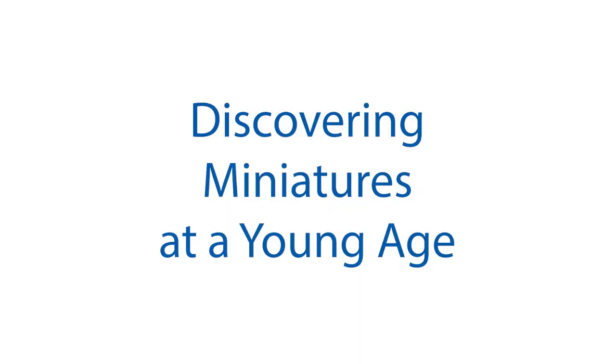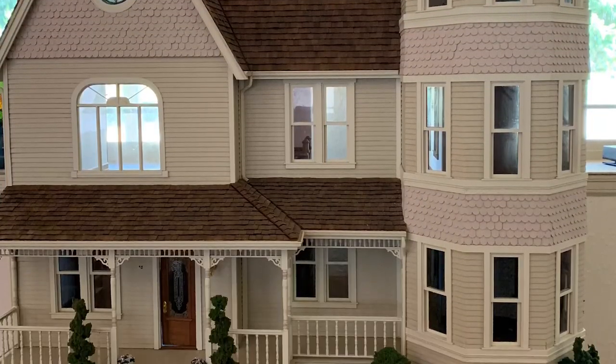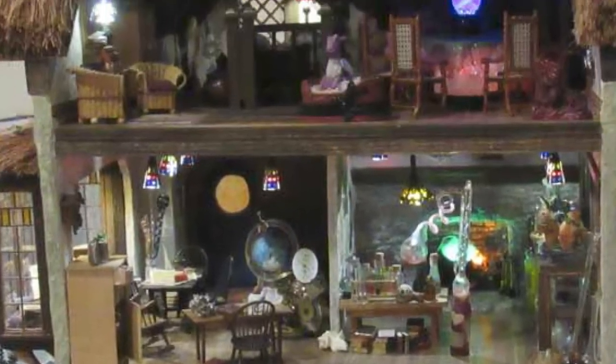Peggy discovered miniatures at a young age. When the Barbie doll first came out, my aunt was so proud she brought me and my cousin home Barbie dolls. That started it, but what really got me into the dollhouses — the true miniatures — was visiting Mont's Miniatures at Knott's Berry Farm when I was in sixth grade.